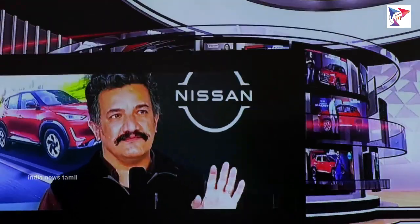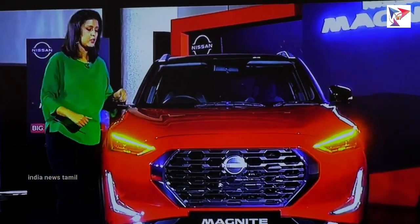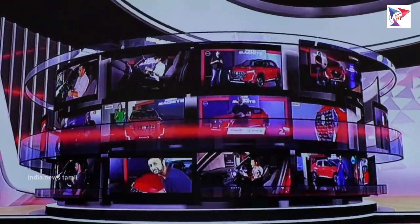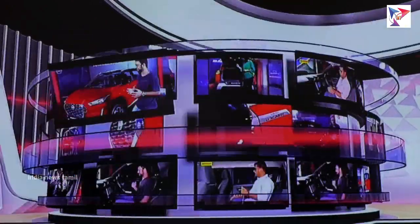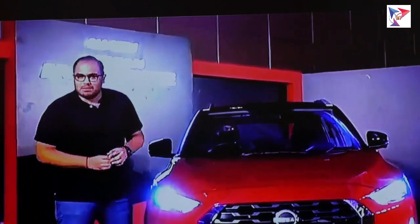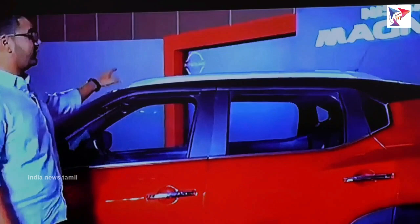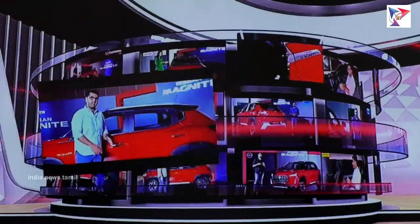What people are looking for in this segment: a sculpted bonnet, and the grille is a highlight. Magnite has the new Nissan logo in that massive grille. LED headlamps with full projectors, and in the fog lamps there is white light. There is a dual-tone paint scheme. The roof rails are functional — you can load them up with up to 50 kg.